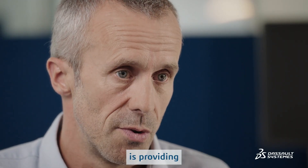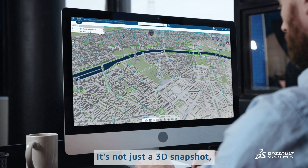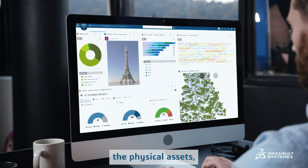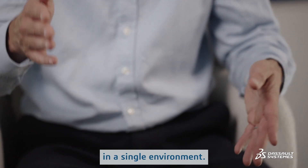The 3DEXPERIENCE platform provides the virtual twin of the city. It's not just a 3D snapshot, but a replica of reality. Physical assets and technical specifications are all available in a single environment.